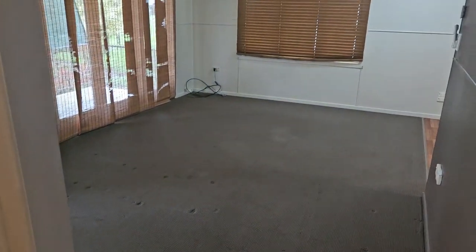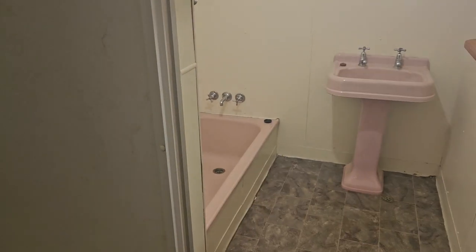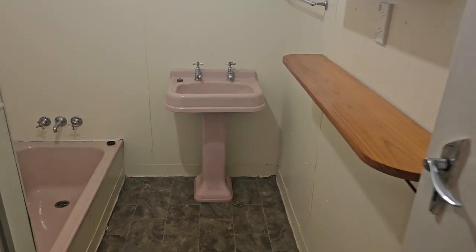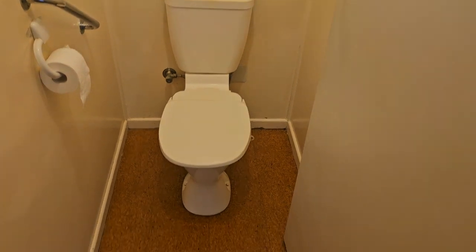That's another view back to the lounge room. We come down the hallway here with the bathroom, which has got the shower, plunge bath, and the vanity with vinyl floor. Then we come into the separate toilet with a cork tile floor.